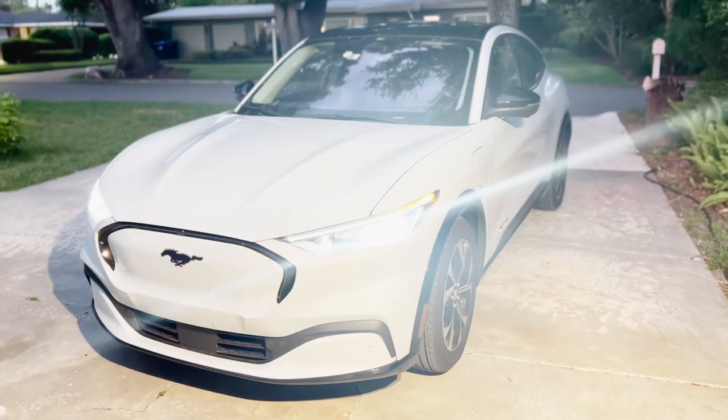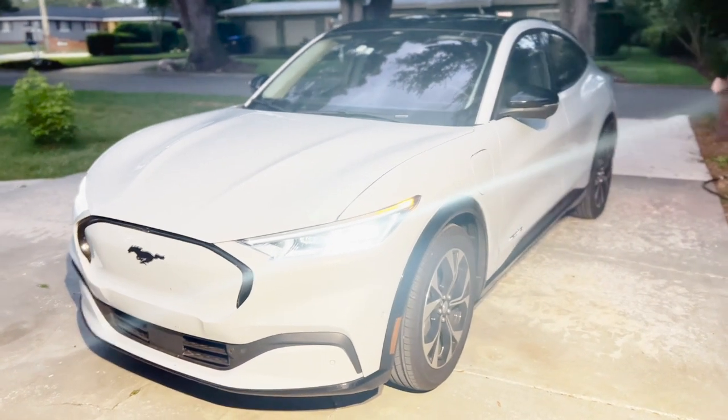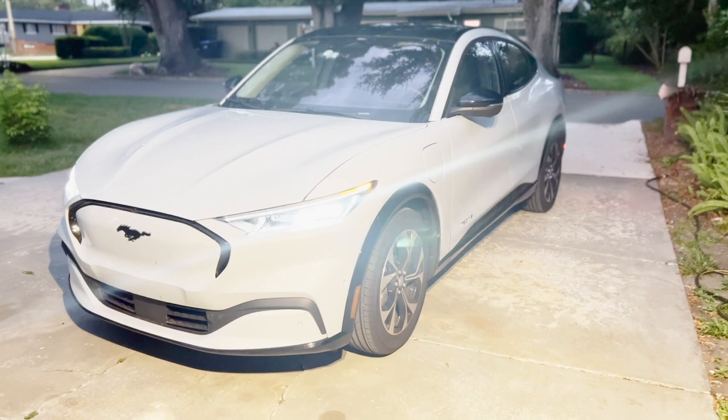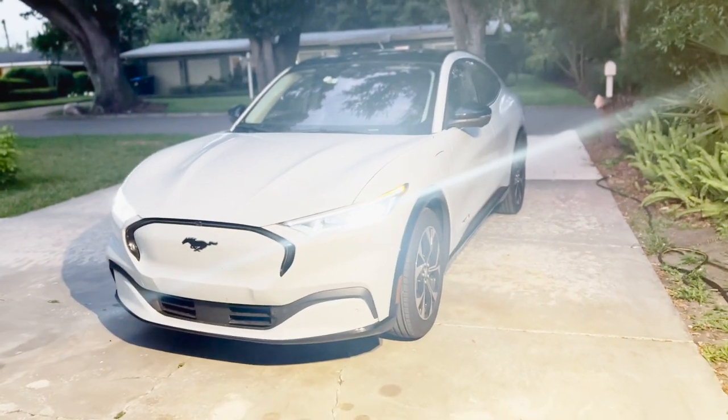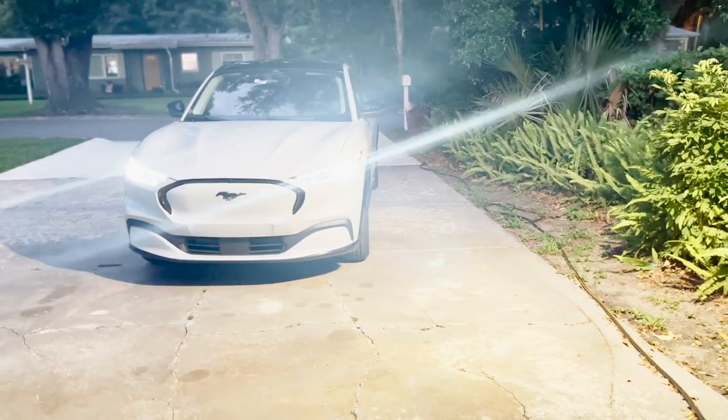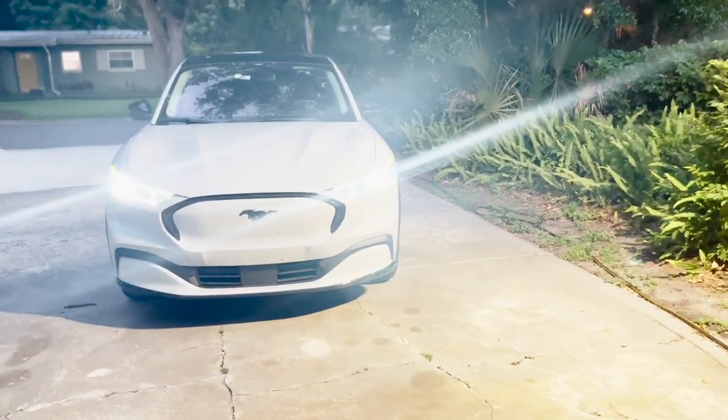Thanks for joining me. I wanted to make a video about the most common questions I get when daily driving the Mach-E. Number one, hands down, has to be: what is it? People get confused when they see this car — they're like, there's no way that's a Mustang, but it's electric.